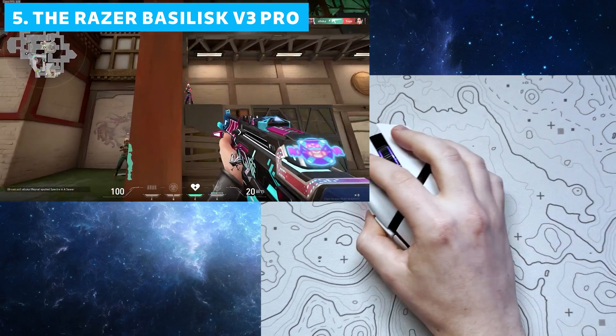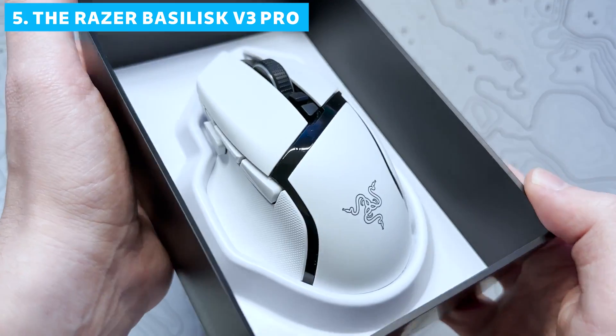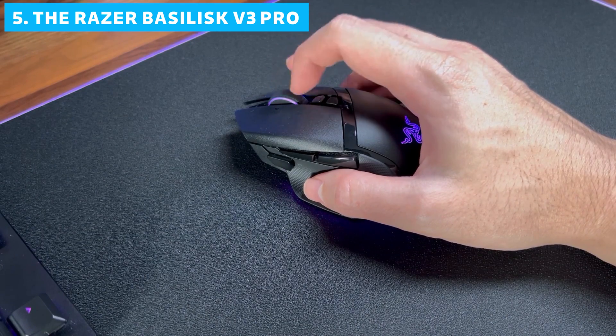If you're intrigued by what you've heard so far, remember to check out the links in the description for the best deals on the Razer Basilisk V3 Pro. But don't go anywhere yet because we're just getting started with our countdown.